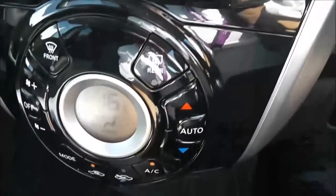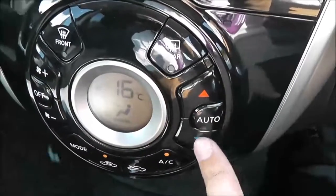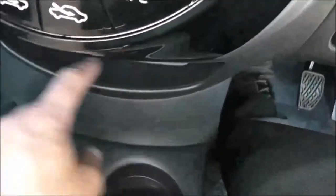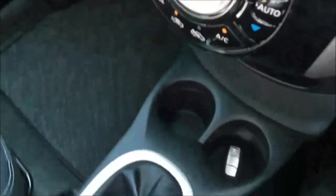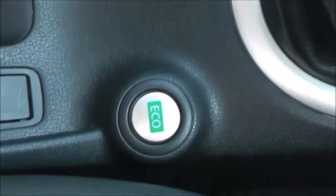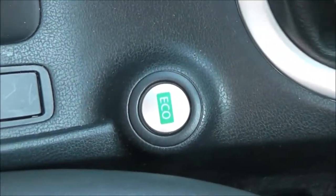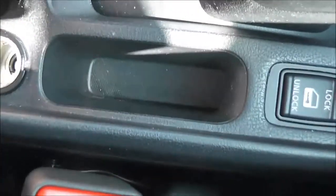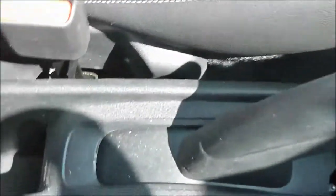Below that we've got the automatic climate control, and just below we've got a little cubby hole. There are a couple of cup holders just to the left, and a nice little glove box. It's a five-speed manual transmission with an eco button which helps you drive more economically, an interior central locking button, a 12-volt accessory socket, and the driver also has an adjustable armrest.